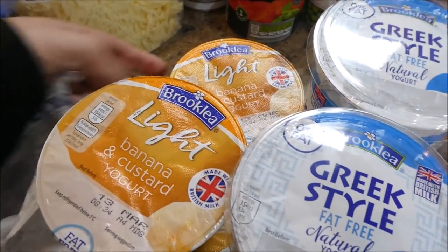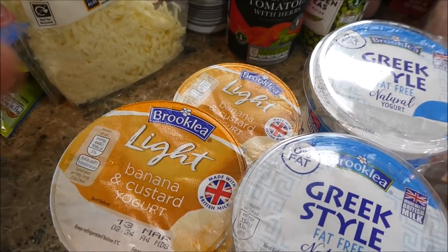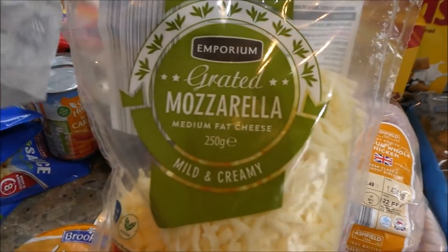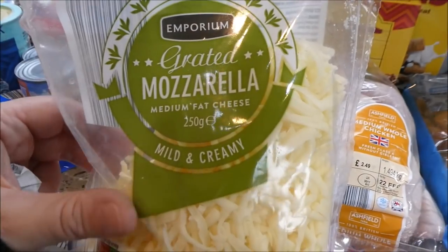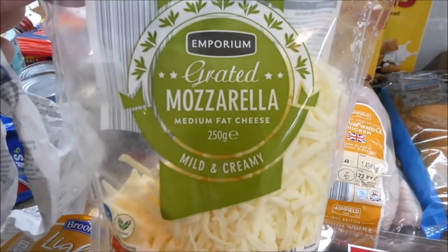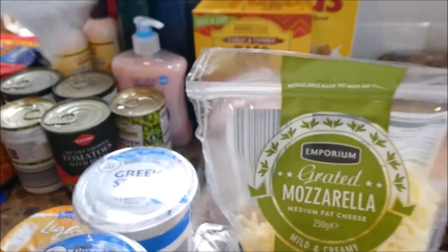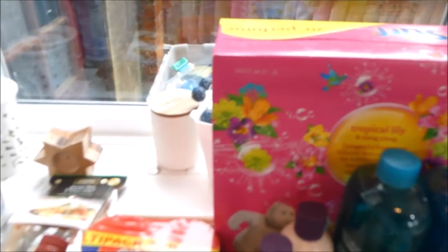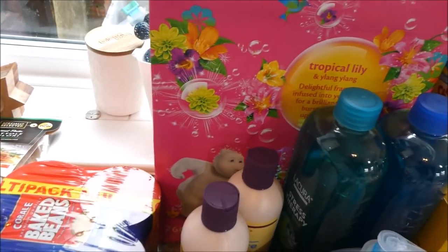These are the banana and cluster ones that Dylan really likes — they can go with his waffles. I got some mozzarella because I'm going to let the boys make pizzas this weekend as a treat. It's not quite Slimming World style but you can have mozzarella as a Healthy Extra A option.